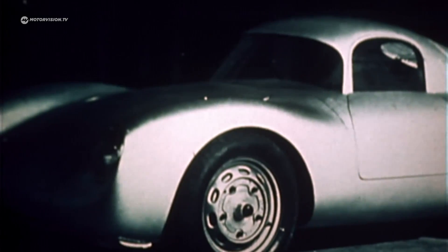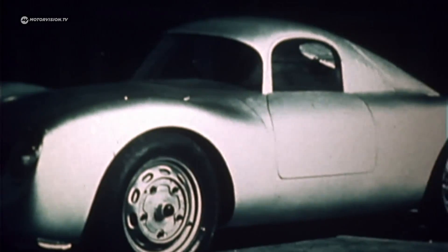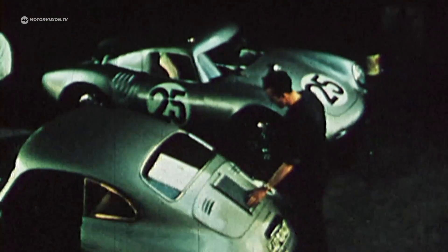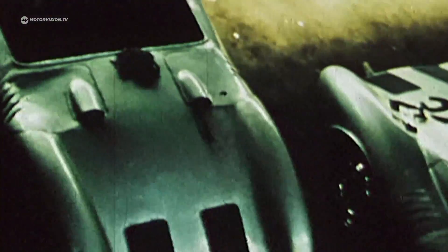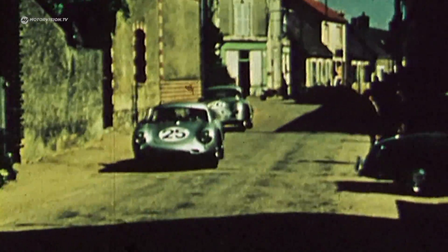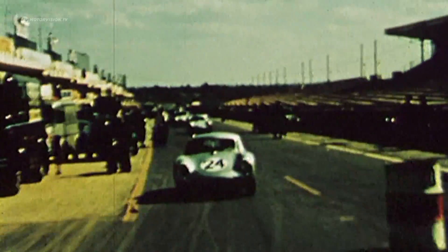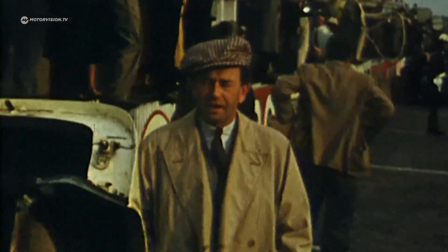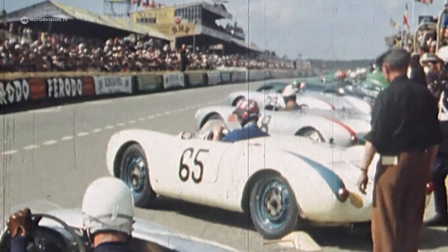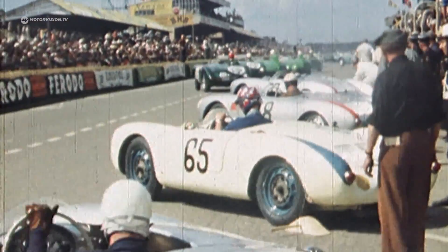Porsche built a coupé attachment for the 24-hour Le Mans race to make the 550 more streamlined. The factory team started the endurance classic in France in 1955 with several of these so-called Le Mans coupés. The route is driven for the first time at the start and finish and the famous Dunlop bow. The Spyders take the lead in their class right from the start, with some works drivers protecting themselves from the wind behind the wheel with a trench coat.